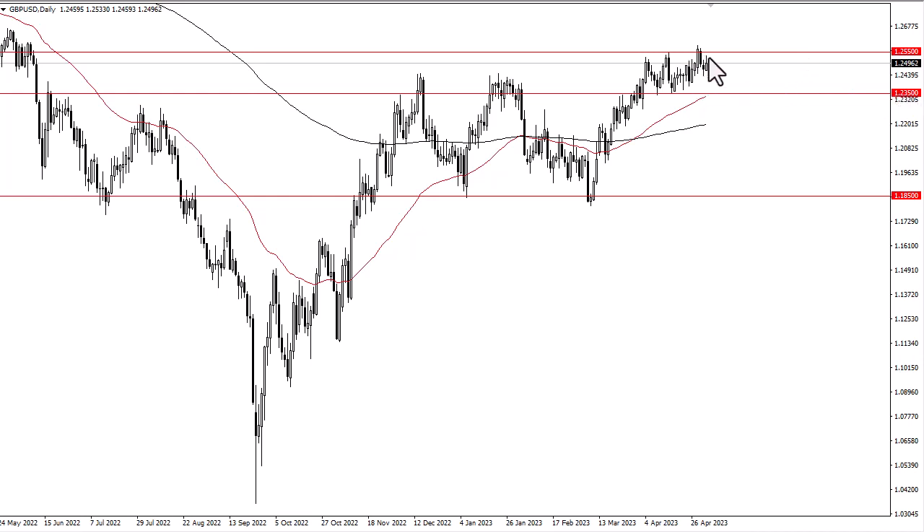I think we continue to see a lot of back and forth, with the 50-day EMA underneath offering a bit of a floor in the market. Ultimately, if we take off to the upside and break above this, it could go to 1.2750 and possibly 1.30.